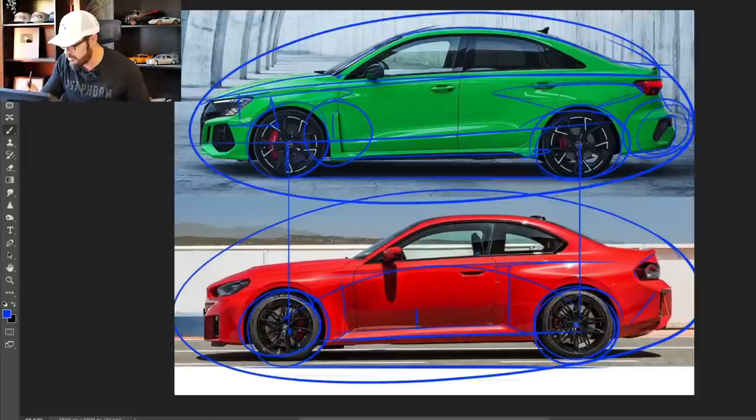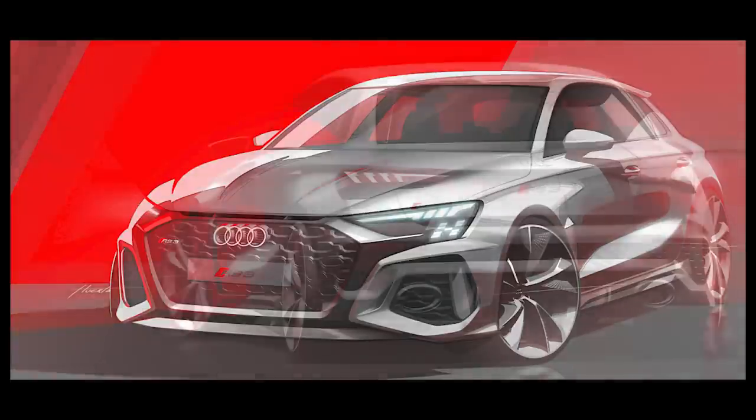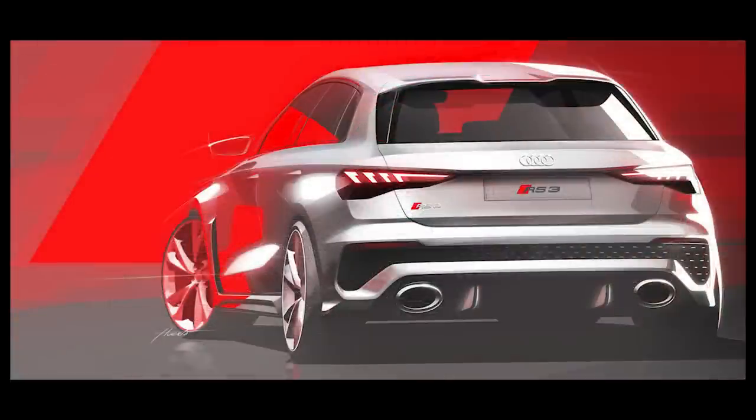One interesting point to notice is the A-pillar starting position. On the RS3 it starts earlier because it's a four-door, but on the M2 the A-pillar starts almost a foot further back, creating a much more sporty look. It would actually be cool to see the RS3 as a two-door coupé with an almost sedan-style rear end.